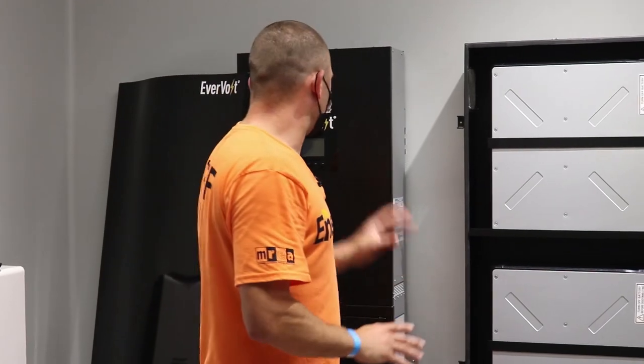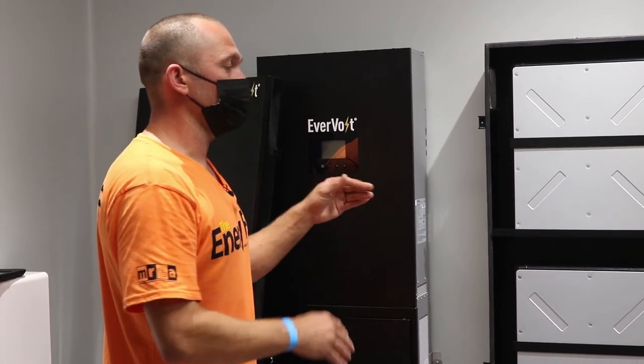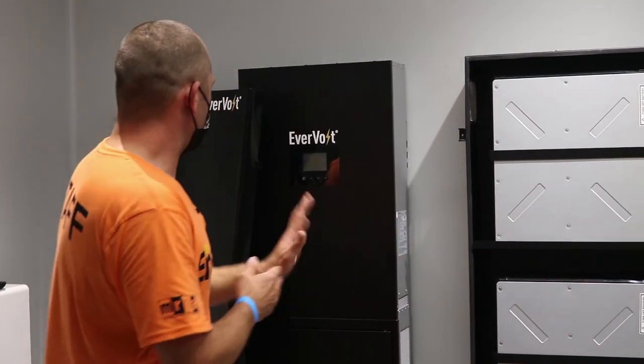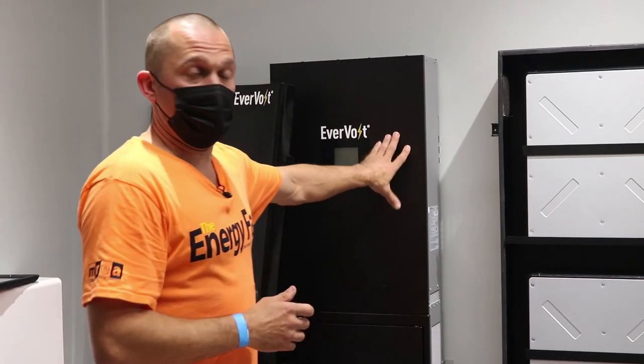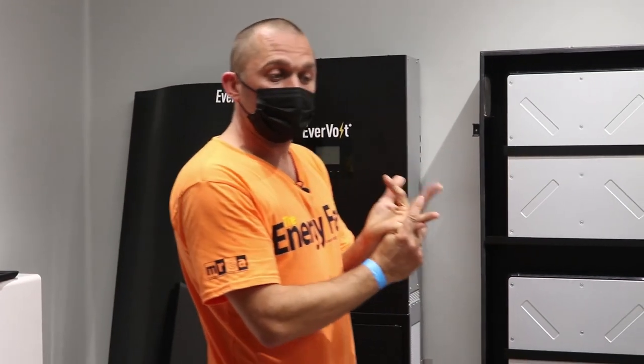To send power to the utility grid we need alternating current — that grid quality waveform. So one of this inverter's jobs is to create alternating current out of direct current so we can send it back to the utility grid or run the coffee maker, the toaster, the beer fridge — all the important stuff. We need an inverter to do that.